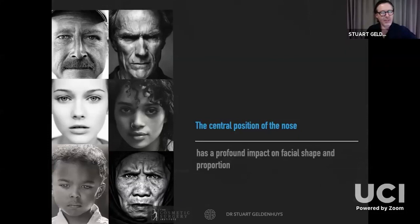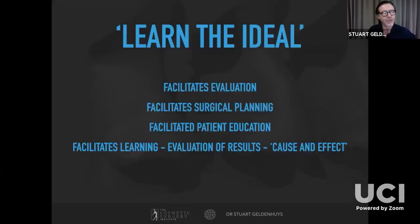The nose occupies a really important central mid-facial position, and small changes can impact very significantly not just on the nose but on nasofacial and facial aesthetics. To develop proficiency in rhinoplasty, you must first know anatomy and second know what is normal. An understanding of ideal nasal proportions and angles assists with clinical evaluation, qualifies and quantifies variance from ideals, and informs the process of surgical planning.